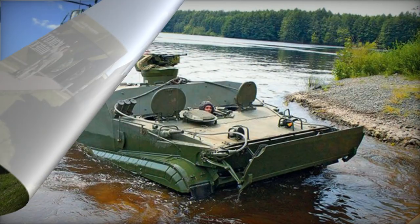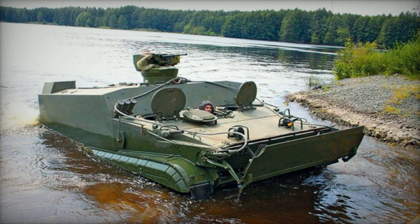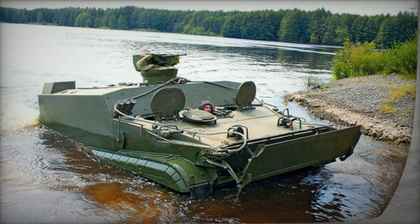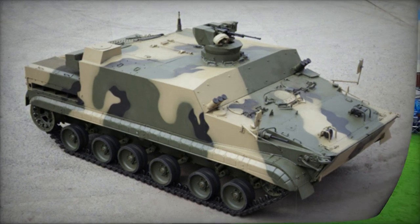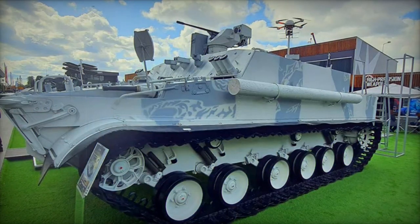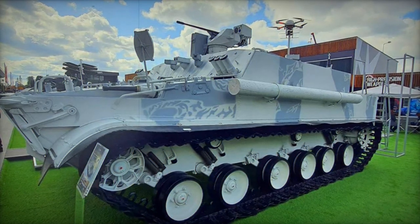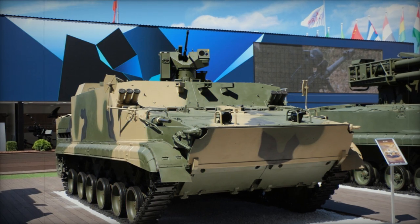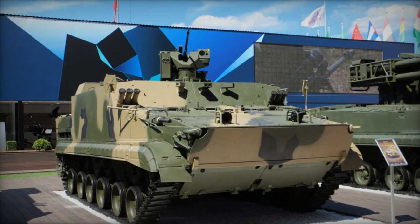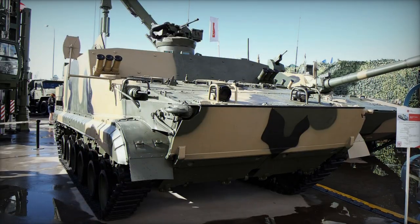The debut of the BT-3F prototype was witnessed in 2016, raising questions about its potential adoption by the Russian Navy. The vehicle is also being considered for export, with Indonesia placing an order for 21 units in 2019, scheduled for delivery by 2021-2022. Additional procurement approval was granted by the Indonesian Ministry of Defense in 2020, aiming to secure a total fleet of 100 BT-3F vehicles.